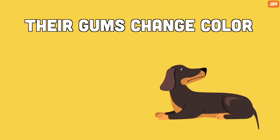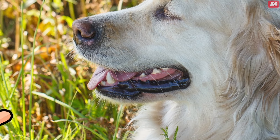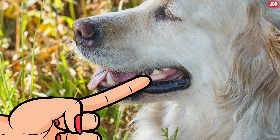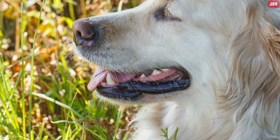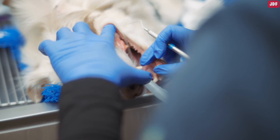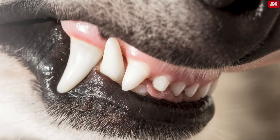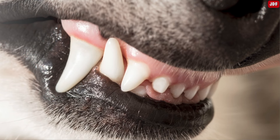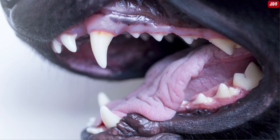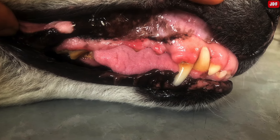Number 5: Their gums change color. Normally, your dog's gums should be a bubblegum pink color. When pressed with your finger, the gums should lighten to a pale pink or white color, and when you take your finger off, they should return to the normal pink color within 2 seconds. White or pale gums that lack color are usually a sign of blood loss or poor circulation. Bluish gums can indicate a life-threatening lack of oxygen. Bright red gums can be a sign of heat stroke, dental injuries, or eating something toxic.